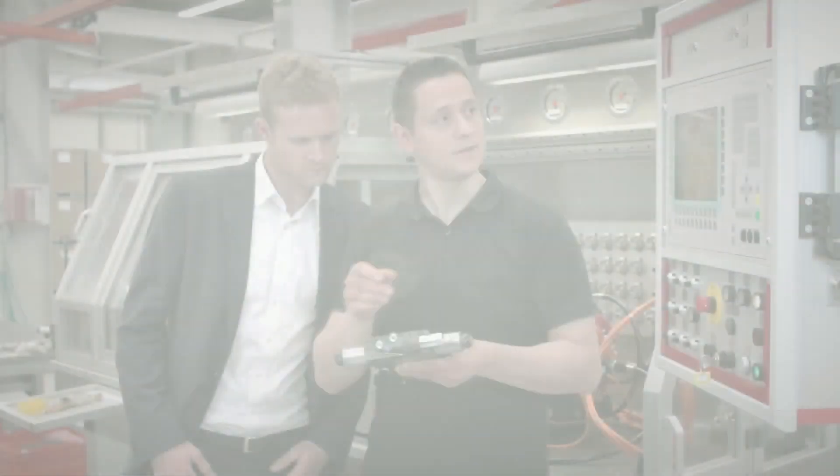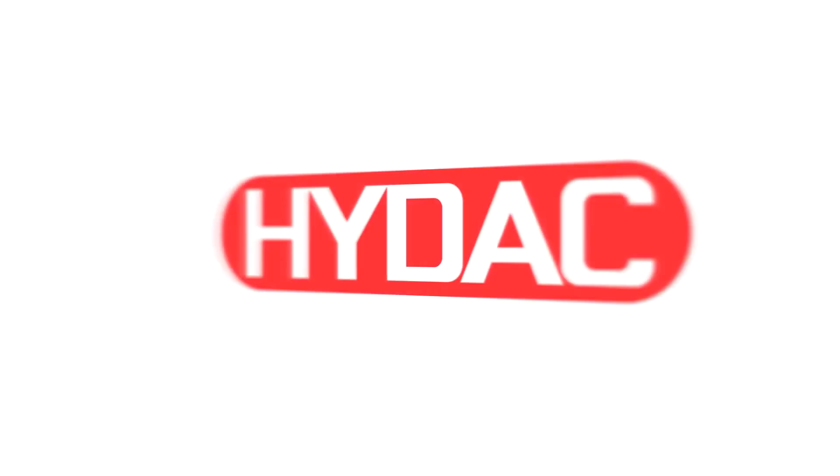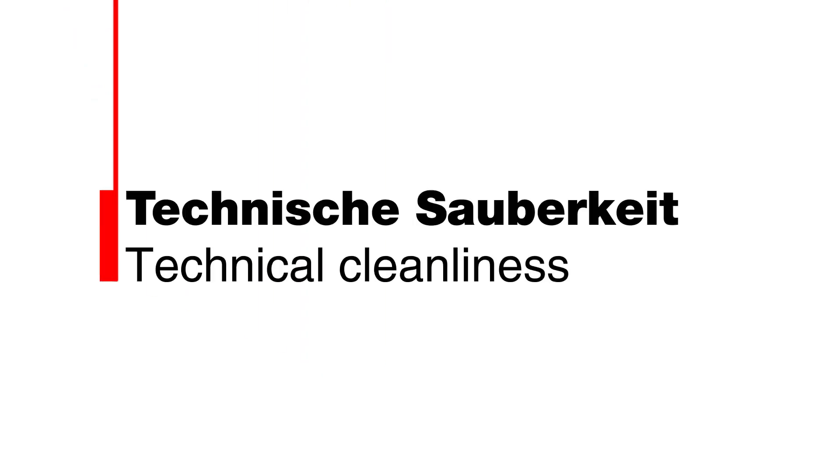But what if your cleanliness system is giving you problems? HIDIC — your partner for expertise in technical cleanliness.